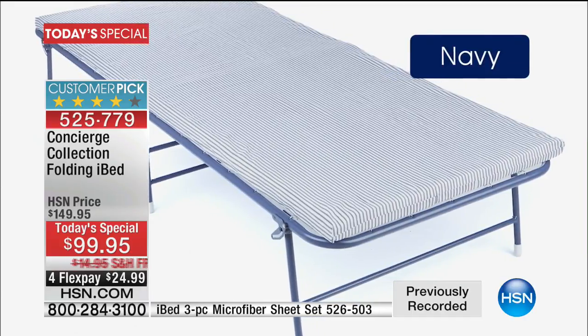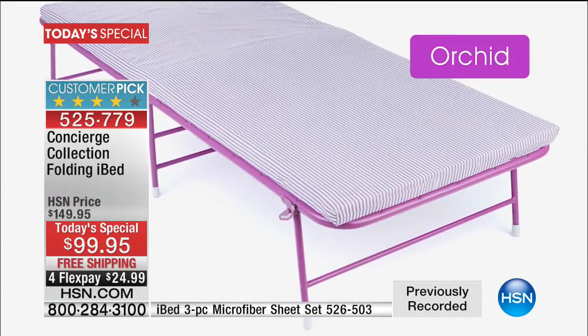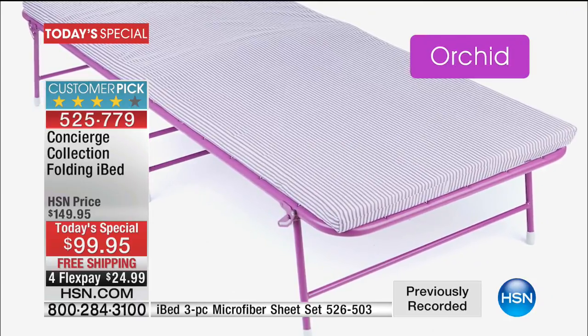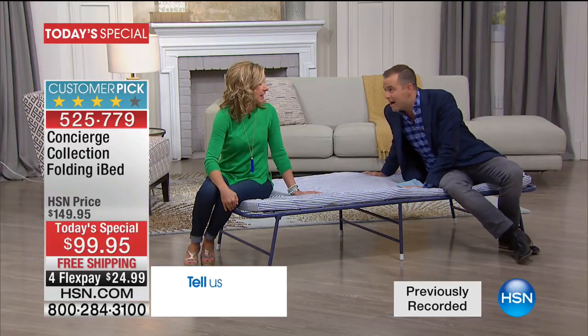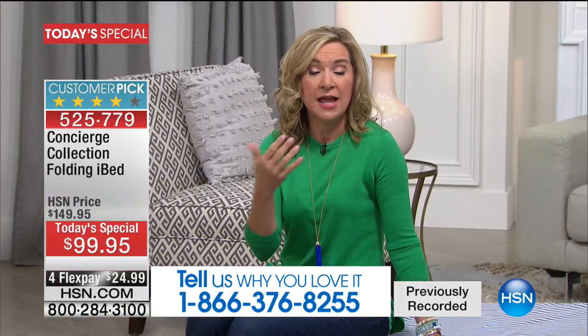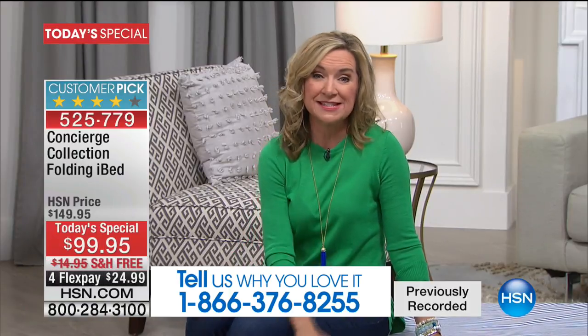You might be thinking about dorm rooms, college, RVs, camping, or that guest bed — maybe you live in a smaller apartment. So many people have bought air mattresses over the years and complained about them: they get a leak, a tear, and then you throw them away and start over. This is an investment. It comes with a one-year warranty and it's very durable.